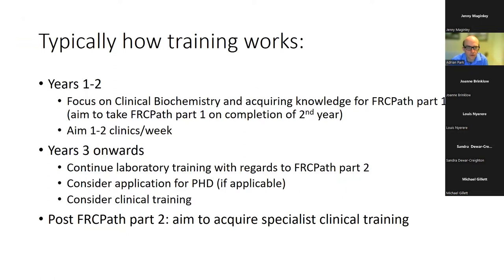Typically, in years one to two you focus on clinical biochemistry and acquire the knowledge for FRCPath Part 1 — ideally aim to take Part 1 by completion of your second year. Generally you should aim to do one to two clinics a week. From year three onwards you continue laboratory training and consider application for a PhD if applicable, and continue clinical training. Post-FRCPath Part 2, the aim is to acquire any specialist training — laboratory or clinical — relevant to where you want to go in your career.